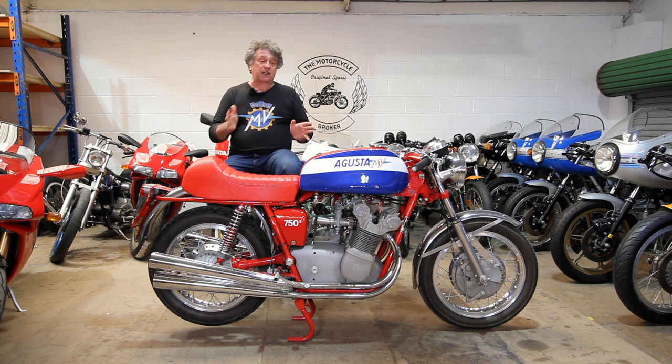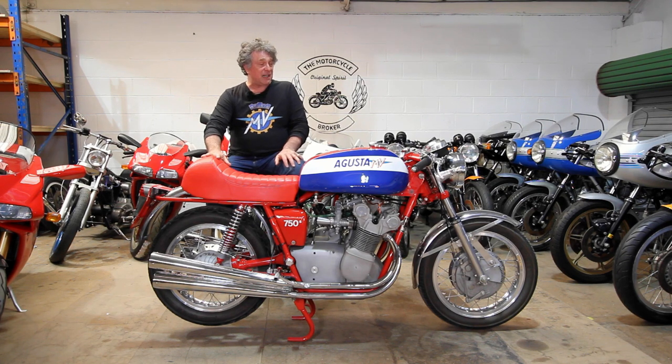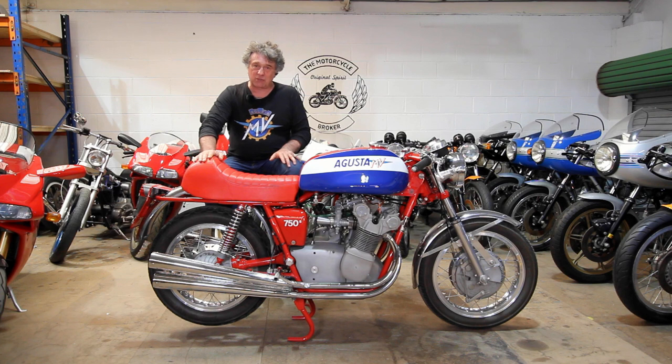They were also experts in restoring these machines and they worked very closely with Arturo Mani — they were very good friends with him. They worked on the racing side with MV. They knew these motorcycles really well, they understood the finishes, and their restorations were truly of stupendous quality.